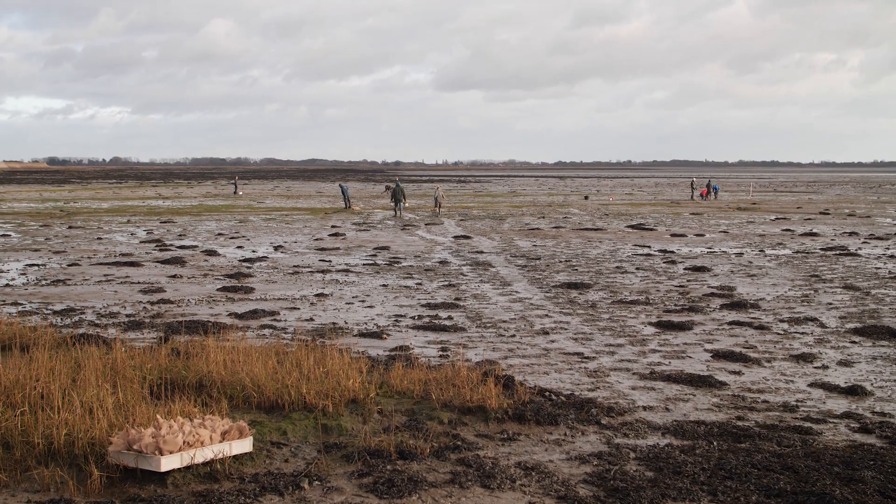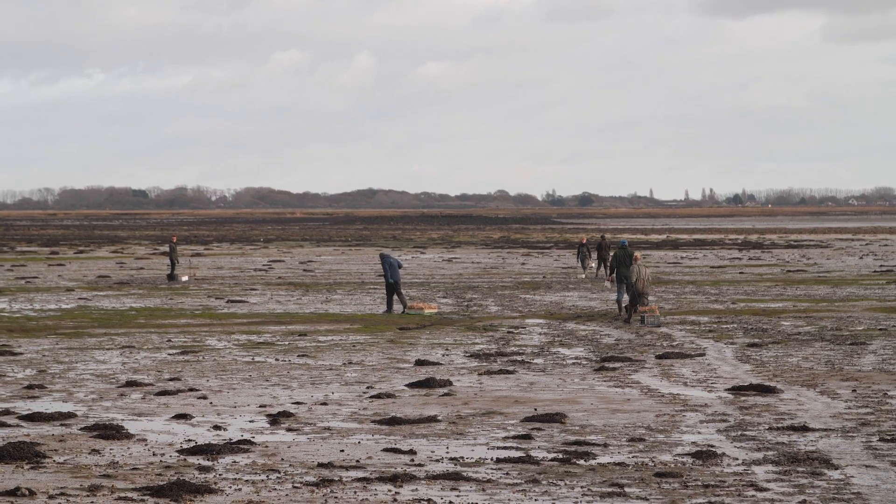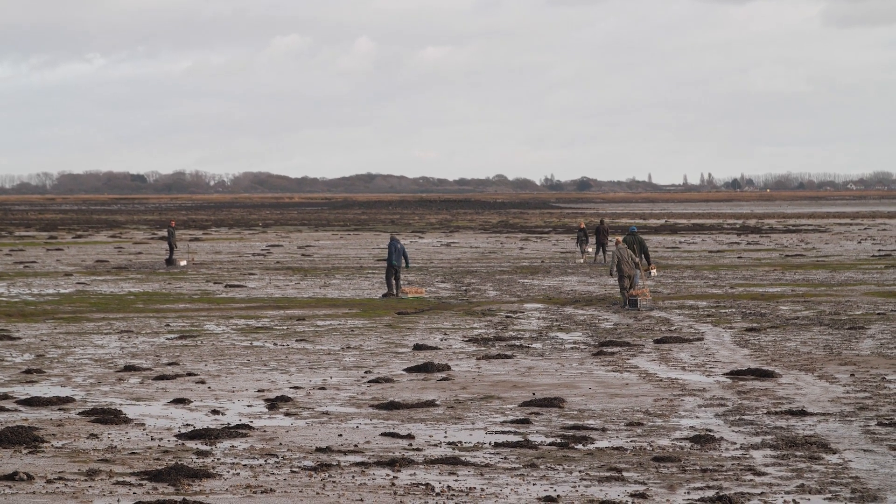We've had to transport well over a thousand seed bombs out onto the mud flats, where we've basically plotted out two square areas. Those are the areas that we are sowing our seagrass seed bombs onto.